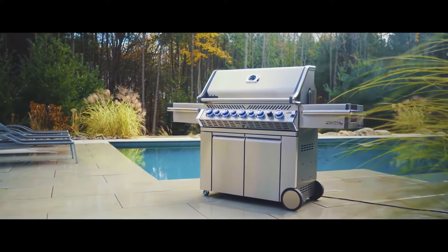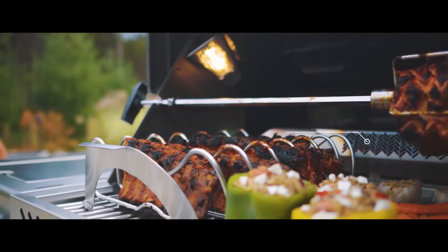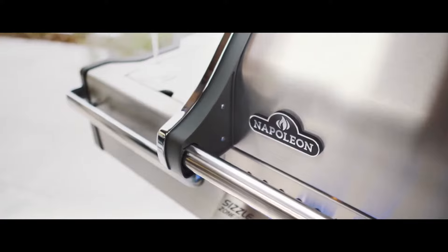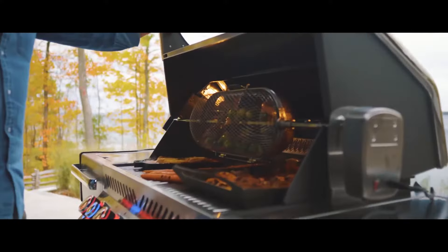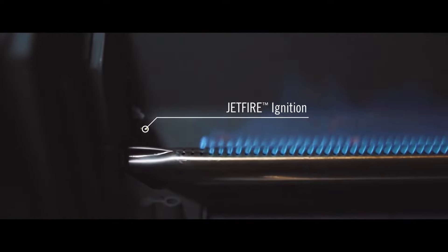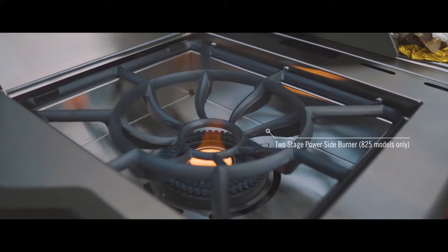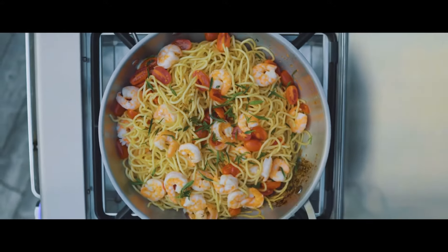Napoleon is proud to introduce our new lineup of Prestige Pro Series grills, crafted with the utmost detail and care in mind. These grills have everything you need and more, with features like instant jet fire ignition ensuring a quick and easy startup every time, or the two-stage power side burner with a circular center infrared burner for endless cooking options.